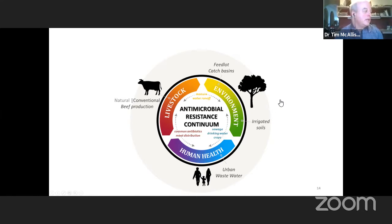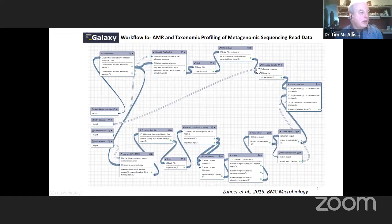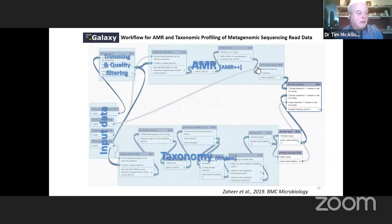The DNA is processed through the AMR++ database, which contains over 3,000 antimicrobial resistance genes, to define which antimicrobial resistance determinants are present. A taxonomical analysis using Kraken provides a genetic distribution of the bacterial species or genera present within those samples, and then the output data is what I'm going to show you next.